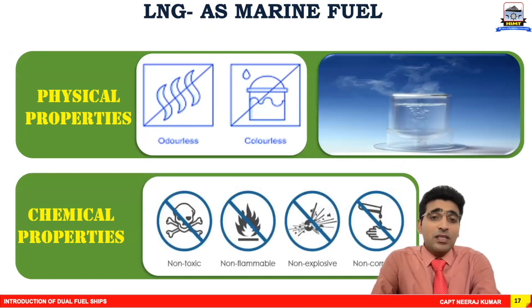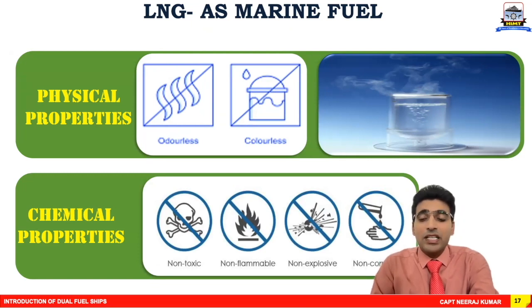LNG physical properties: it is a colorless and odorless liquid. Chemical properties in liquid state: it is non-toxic, non-flammable, non-explosive, and non-corrosive. Please understand we are talking about the liquid state specifically.